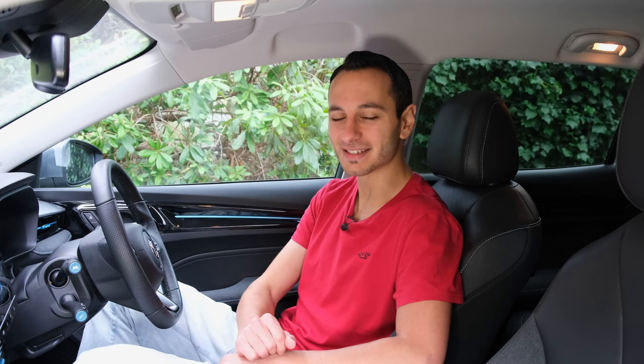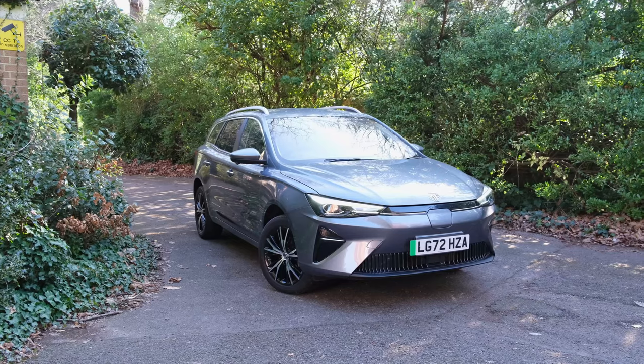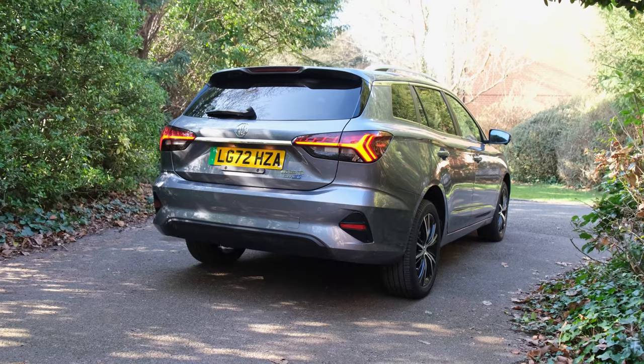Hi there, Chris from Totally EV, doing a dedicated audio review of the MG5 EV which has been updated, so we thought to do a separate video on it. If you're interested in seeing the detailed review of the vehicle itself, do check it out via the pop-up banner, down in the description below, or indeed in the pinned comments.